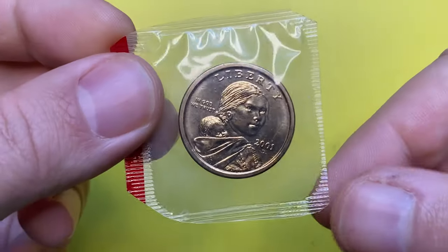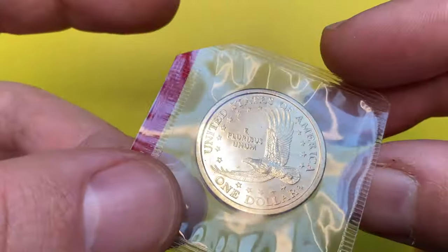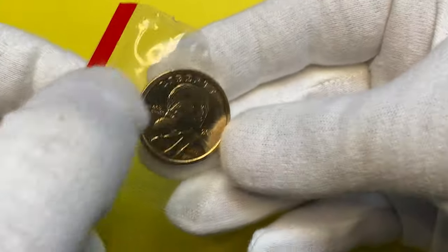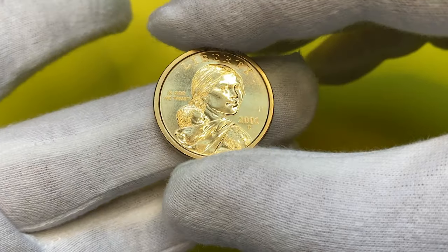How is it going guys? For this episode I'm going to show you this brilliant uncirculated 2001 Sacagawea dollar coin struck by the Denver Mint. I bought it still in its mint slab — it's most probably at mint state 65 or 66. Let me remove it from the slab. Until then, make sure to hit the subscribe and bell buttons below if you haven't done it yet.